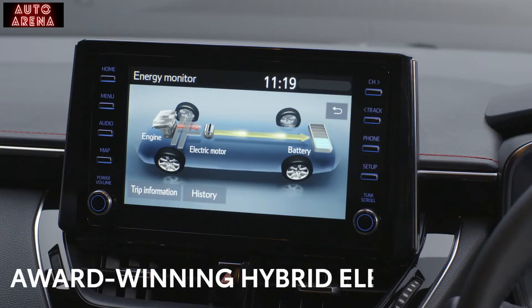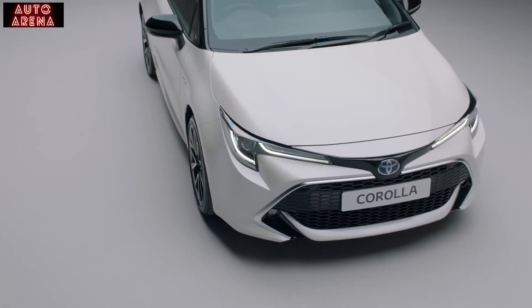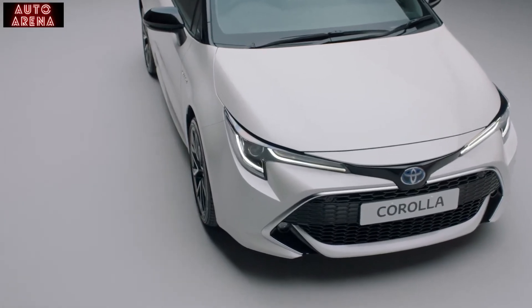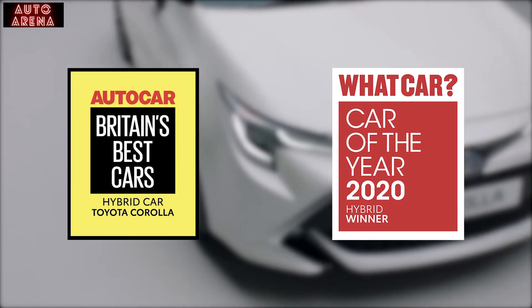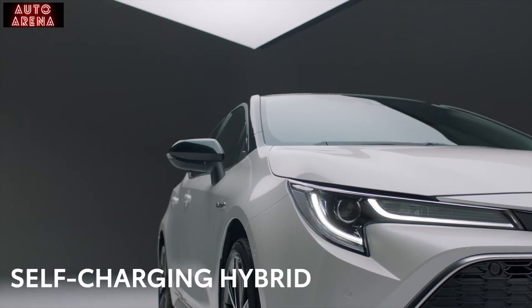Press the start button and Toyota's legendary award-winning self-charging hybrid system comes alive. It was named Best Hybrid by the experts from both What Car and Auto Car magazines for 2020. Let's see how it works.